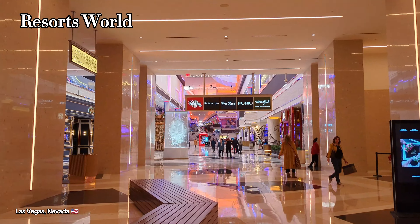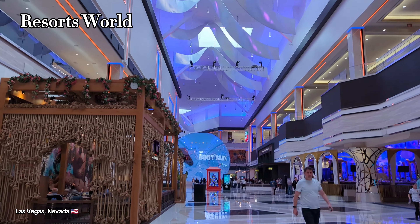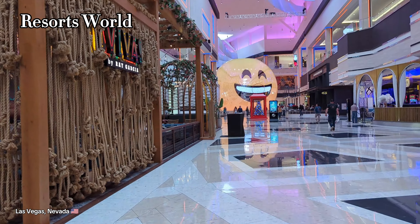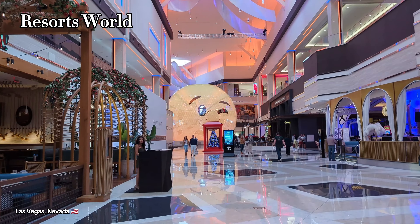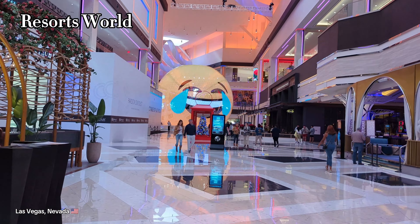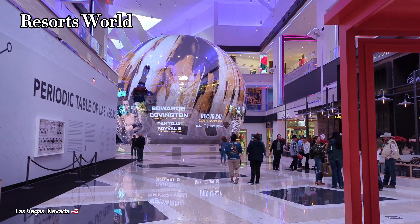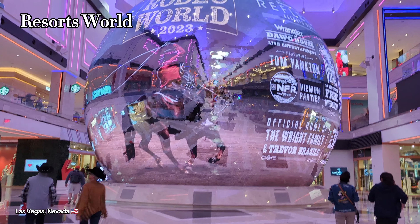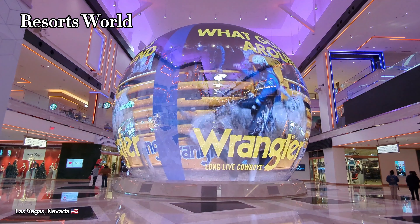Now at Resorts World, one of the newest places in Vegas having opened in June of 2021. They have a 50-foot digital sphere as a central attraction. Now the MSG Sphere is taking up all of the headlines right now, but this is still really cool — and they can always say that they were first with a sphere in Vegas.